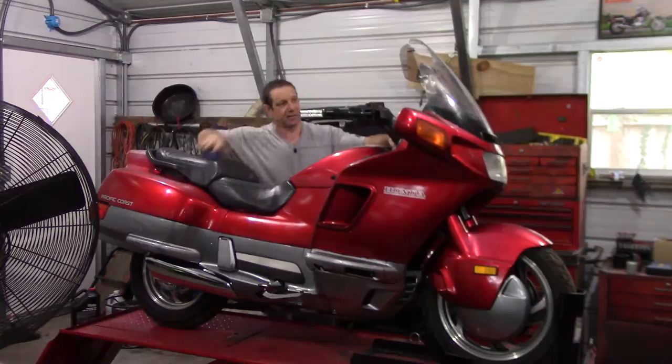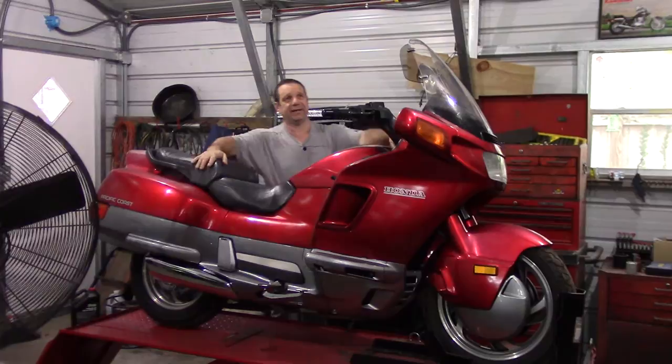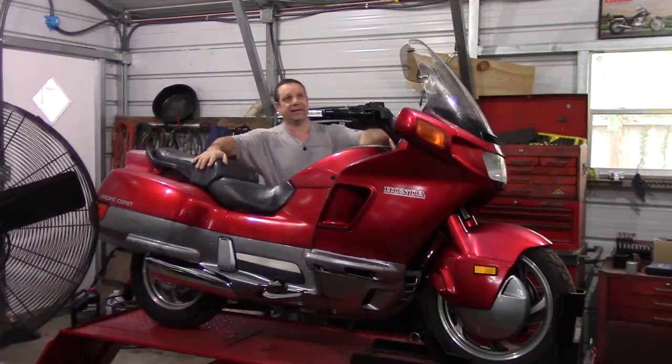This is a 1990 Honda Pacific Coast. You can't see the engine and it's got instruments like an automobile — which is what Honda wanted for people who are kind of on the fence between a car and motorcycle. They made it from 1988 to 1989 through a 10-year run. My Gold Wing is the same colors, so basically I got my Gold Wing a little brother.